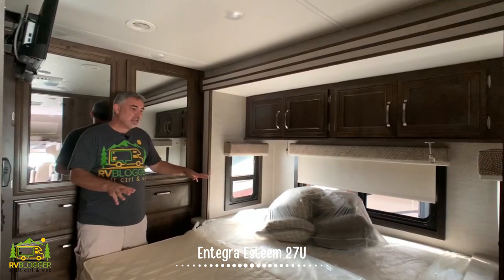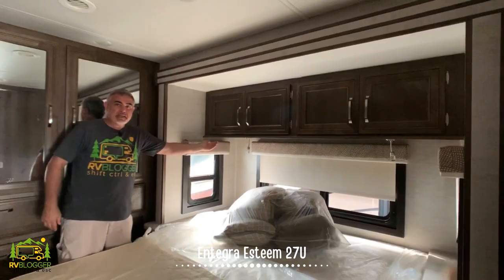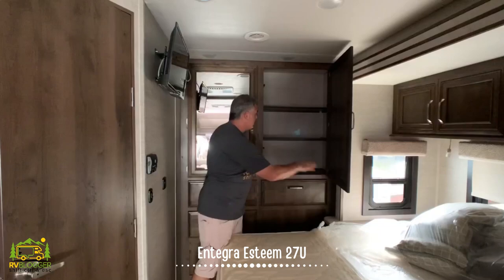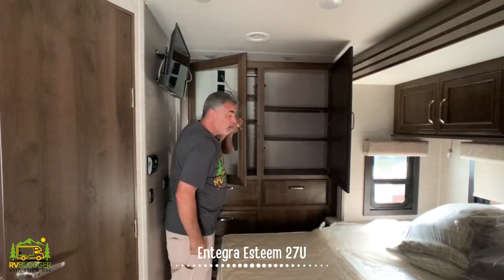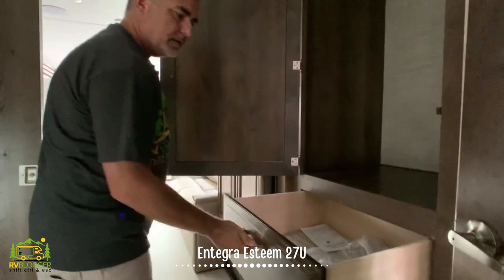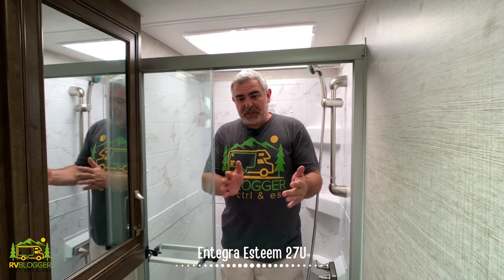In the master bedroom at the back, there's a large king-size bed with a little nightstand on each side. Above there's plenty of storage and reading lights mounted underneath the cabinetry. Right behind is some very nice closet space with adjustable shelving and drawers down below. On one wall is where you'd mount your TV, and there's also a huge wardrobe closet with extra-big drawers below.